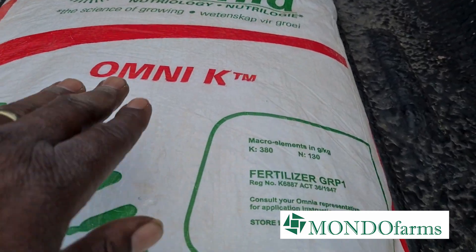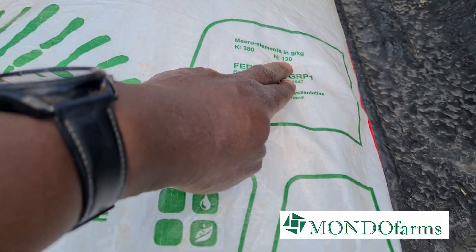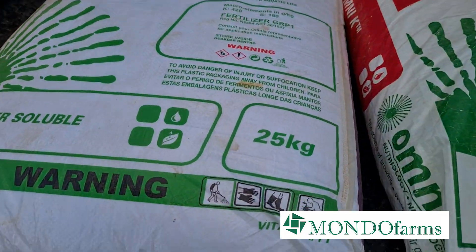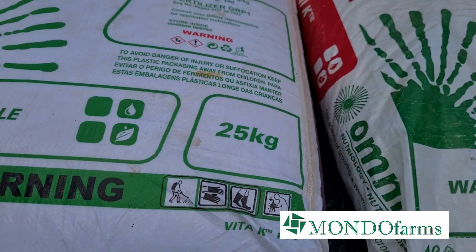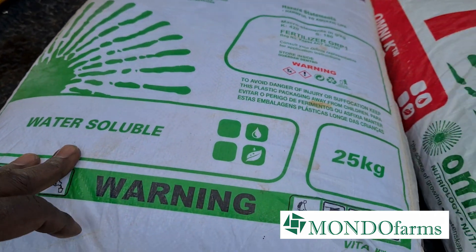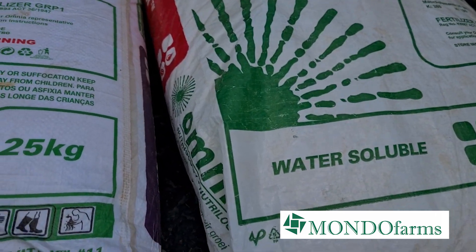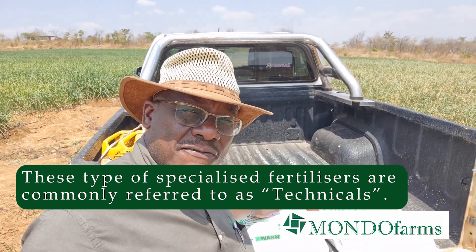On this side is Omni-K. Omni-K is potassium nitrate. It's got a K of 380 and an N of 130. Both of them are water-soluble 25 kg bags. Water-soluble means we can apply them either as a foliar spray or through the drips themselves using a Venturi or fertigation. A lot of the stuff about fertilizers in farming is one of the most technical things — if you're going to succeed at farming, you just need to get to know it and understand what it is.